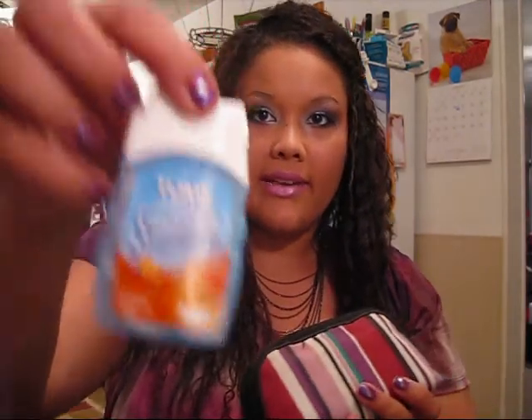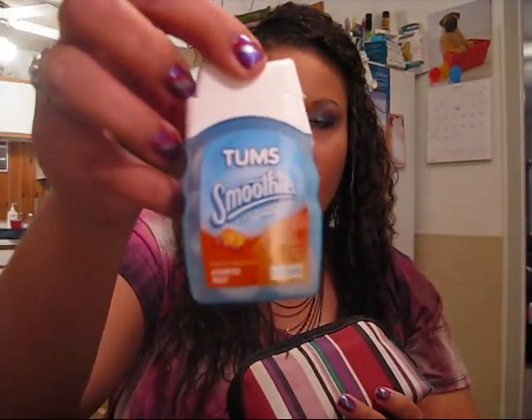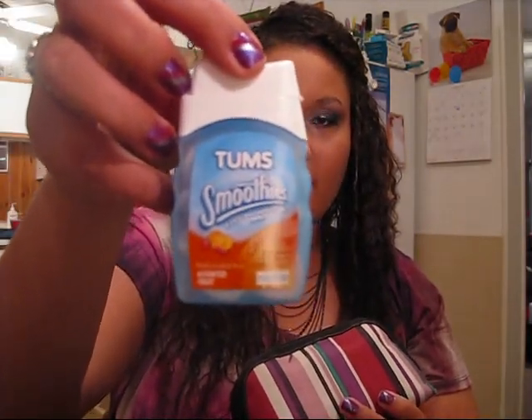The next thing in the main compartment is this little makeup bag I got from Target, and I use this to hold medicines. First, I have a little thing of Tums Smoothies. I have a really sensitive stomach and I get really nervous before tests and throw up and stuff — I know it's gross, but I'm a bundle of nerves — so I have to have this little thing of Tums.